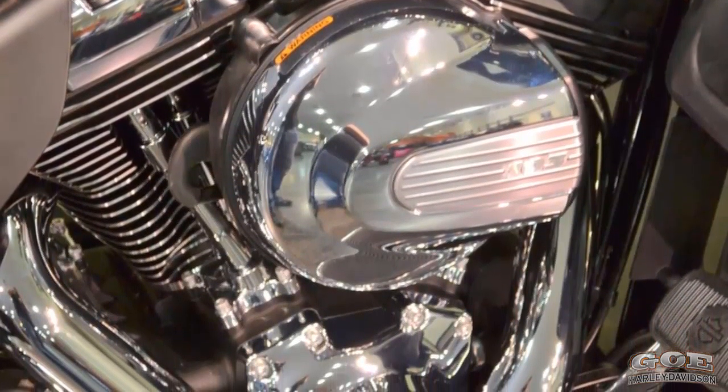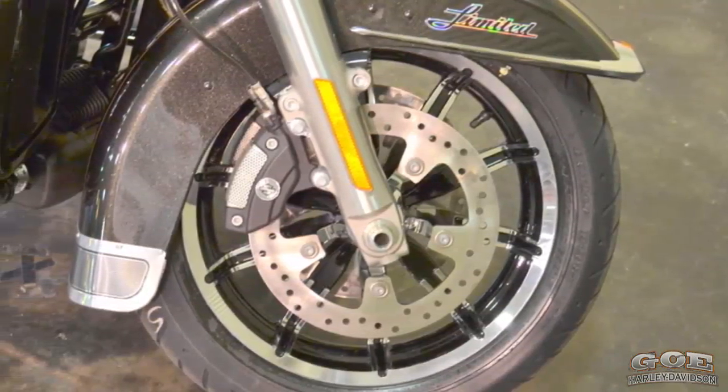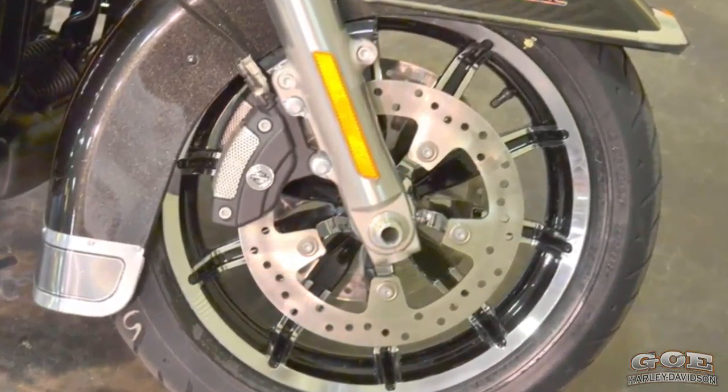Big Twin Cam 103 high-output engine. Harley-Davidson combines air-cooled and liquid-cooled heads to optimize performance, optimize cams, and high-flow air intake.